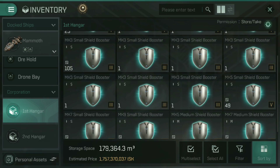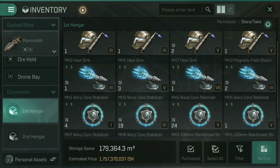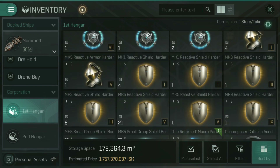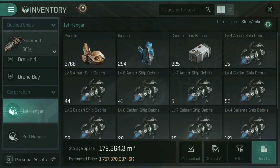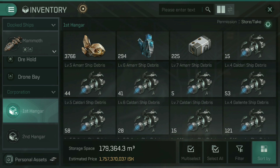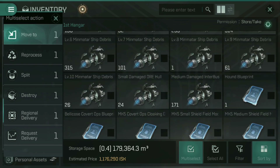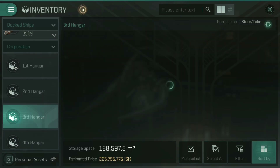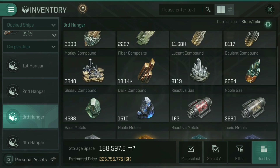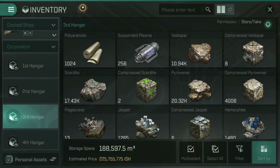I'm going to scroll down through the corporation hangar and grab some of the bits out of here — coming to the bottom now. Let's pick out a couple of these. I'm just going to grab a stack of level 6 Amarr ship debris. And in the third hangar, hopefully we've got some raw ores. There we are — Veldspar, Scordite, Compressed Veldspar, etc. I'm going to grab some of that Veldspar as well — just 10 of those — and move those into my item hangar.